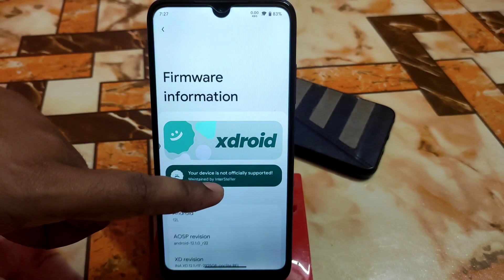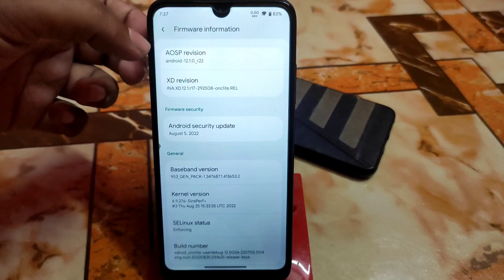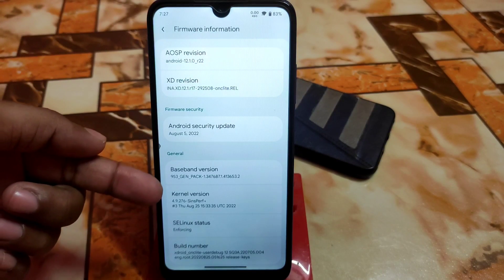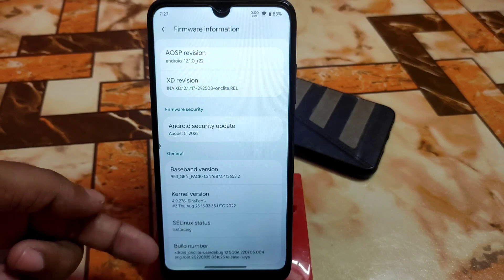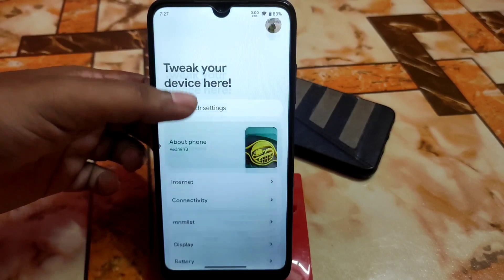This ROM is maintained by Interstellar, so really thanks to him for his back-to-back updates and new ROMs he's trying to bring for us — that's great. The kernel used is since-perf, which is the latest one, and SELinux status is enforcing.